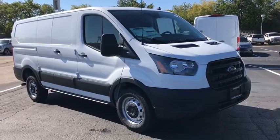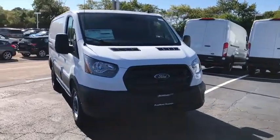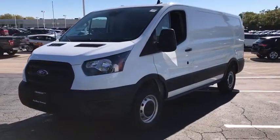Come test drive the 2020 Ford Transit 250. The Transit 250 comes in numerous configurations, impressive payload, and towing capacity. It is comfortable and easy to drive.